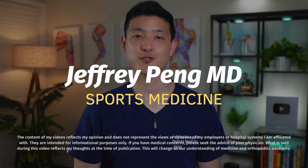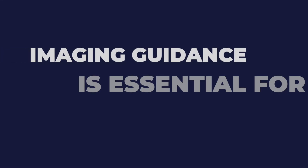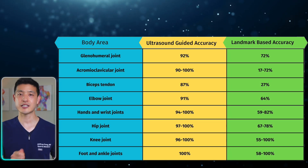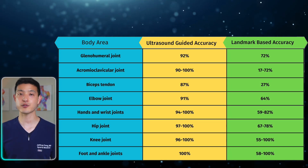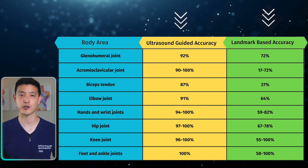The first key factor to consider is how the procedure is performed. Imaging guidance is essential for platelet-rich plasma injections. Regardless of how many years of experience your doctor has, even the most skilled and seasoned orthopedic providers can miss their injections. Here is a comparison of accuracy for common injections using ultrasound-guided and landmark-based techniques.